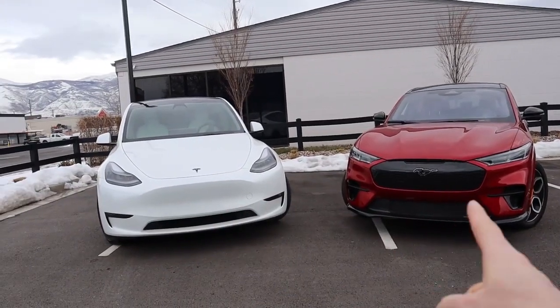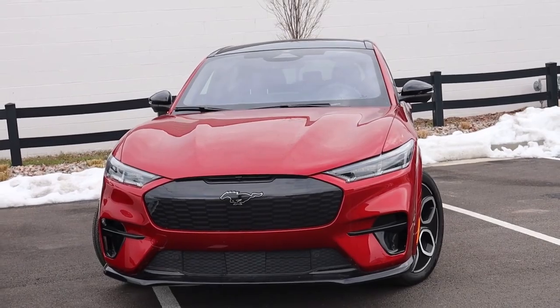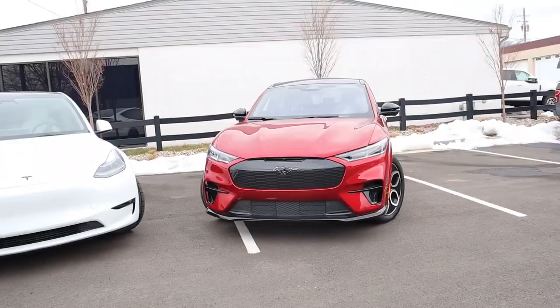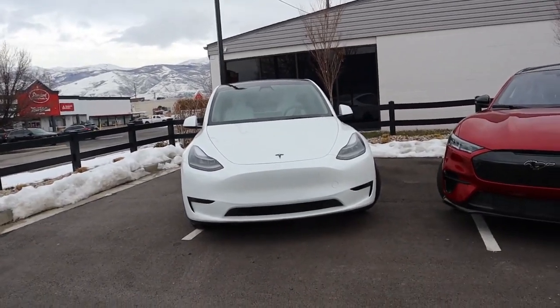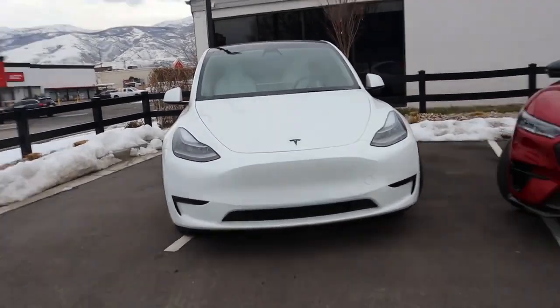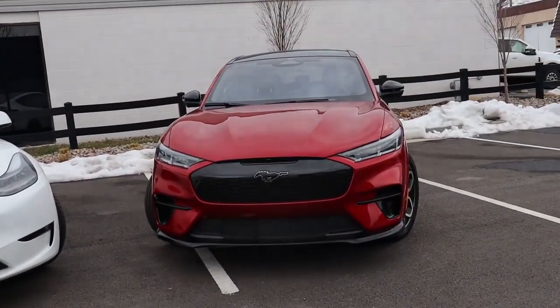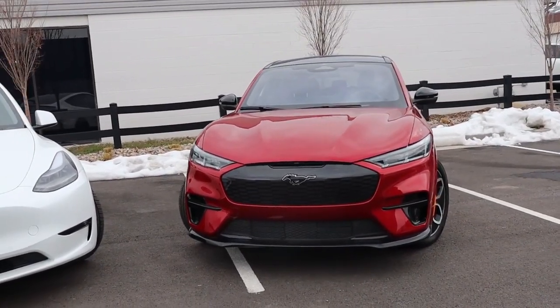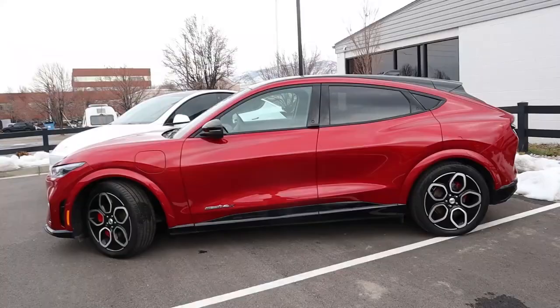In terms of styling side by side, I personally kind of like the look of the Mach-E GT. It looks a little bit more performance-oriented, a little sportier than the Model Y. The Model Y looks a little more pedestrian — something you see every day on the road, largely because it's a very popular vehicle. The Mach-E is a little more unique, at least as of 2024, since there aren't as many on the road.